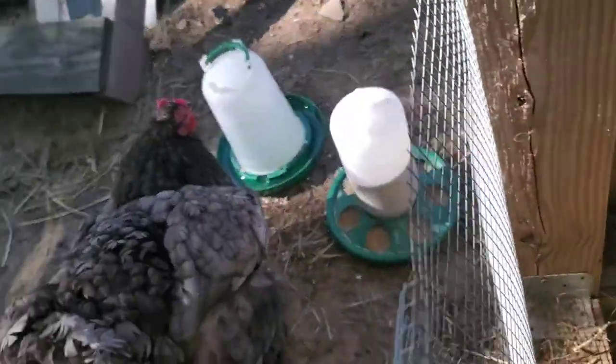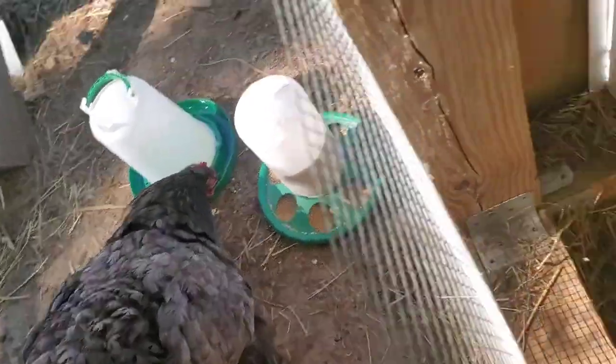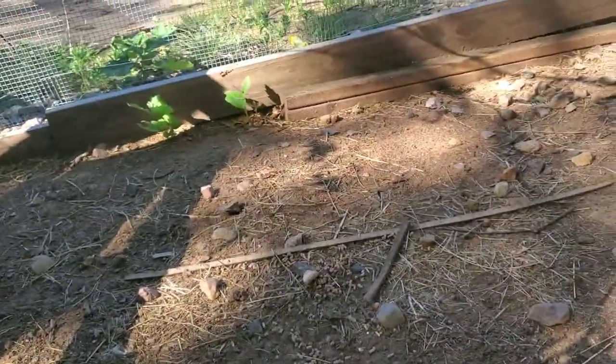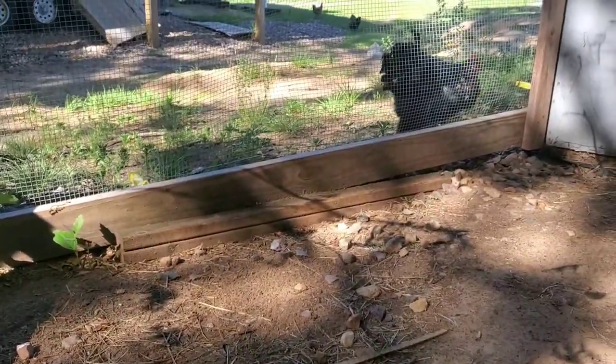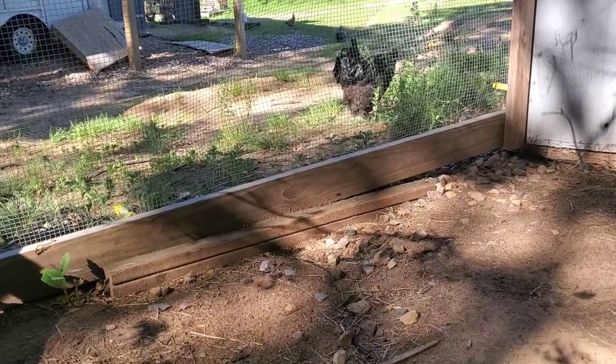I'm a nervous mom — or am I the grandma? She's the mom. Does that make me the grandma, or am I an aunt? To be determined, I guess. Mr. Darcy's saying good morning — he comes over every morning and says hi. You ready to be a daddy, Mr. Darcy?